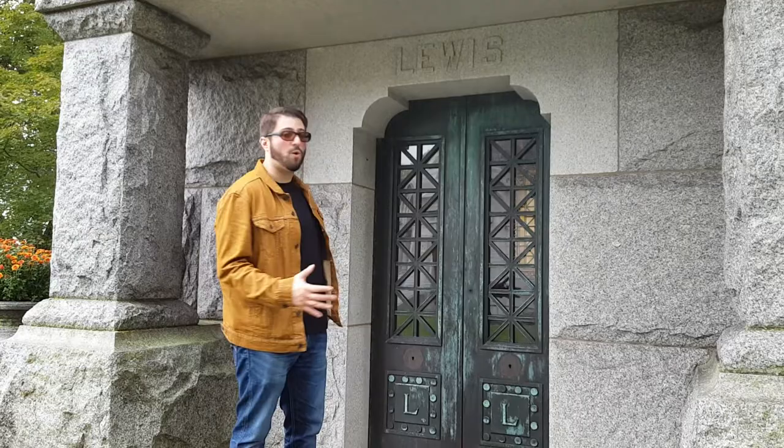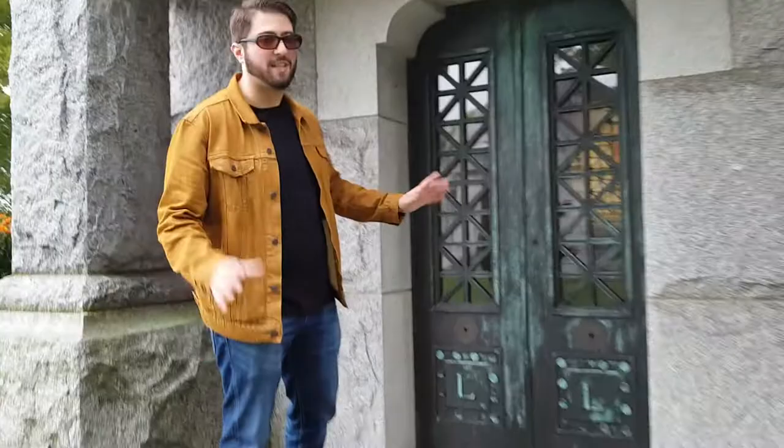This vault here is one of the only ones that we could find where you can actually see into the window and actually see where the coffins would be resting. The coffins are, of course, behind concrete slabs. There's a stained glass window — it's kind of beautiful, kind of morbid.